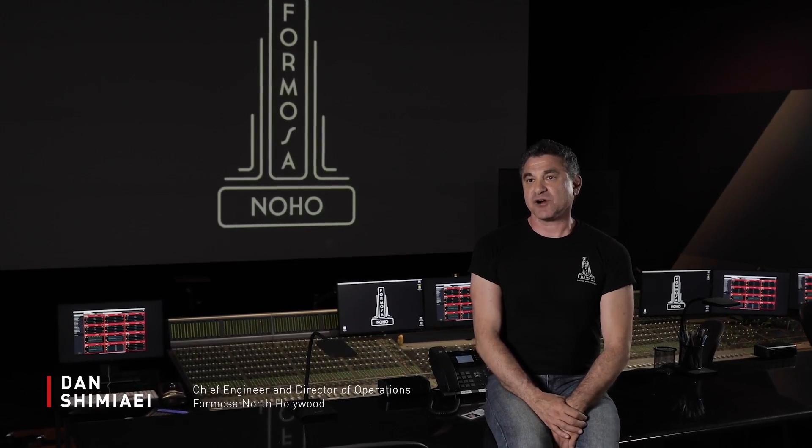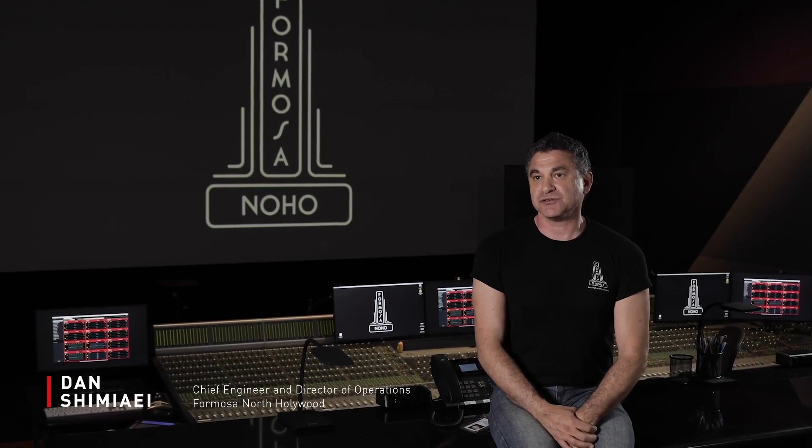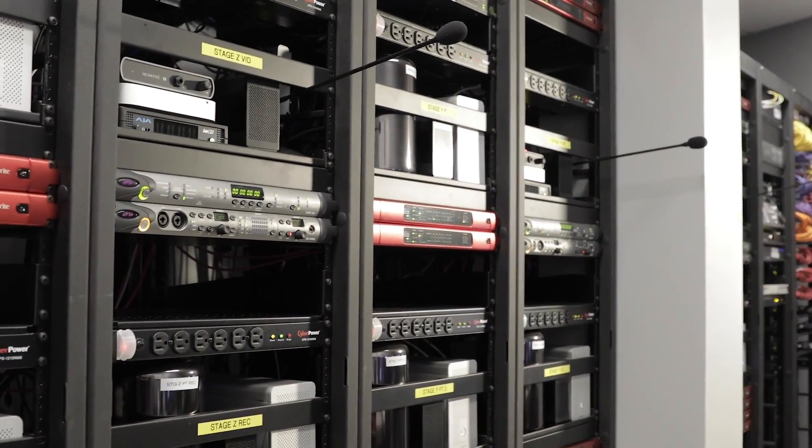We're very proud to be a part of an industry that is providing a lot of entertainment value to consumers. A big part of that is utilizing network technology like this to really expand our abilities and capabilities to bring clients and consumers a much better product at the end of the day.